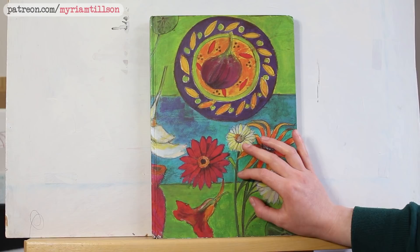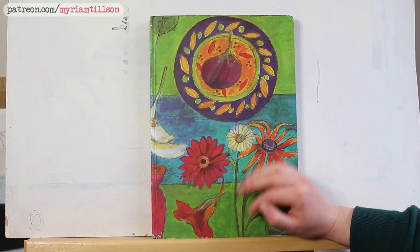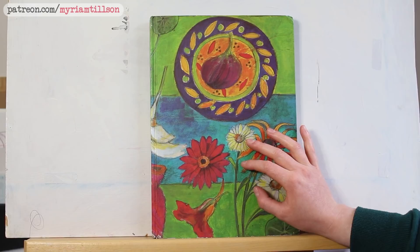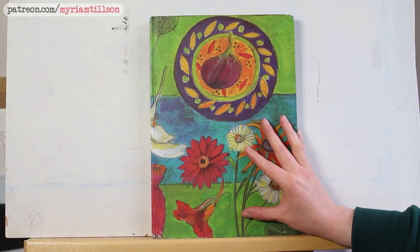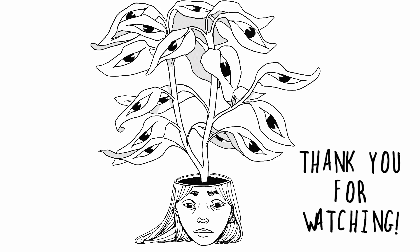If you would like to browse the pages at your leisure and see them in more detail, I have a PDF with scans of every page on my Patreon, available for my lowest tier, so you can definitely check that out. In the meantime, thank you so much for watching. I really enjoyed your company today and I'll have a painting video for you next — I hope to see you there. Take really good care of yourselves everyone, I hope you're all well and I'll see you very soon. Bye!